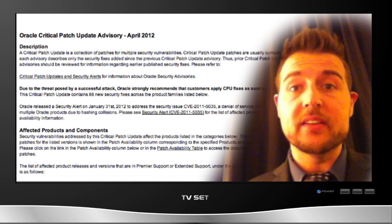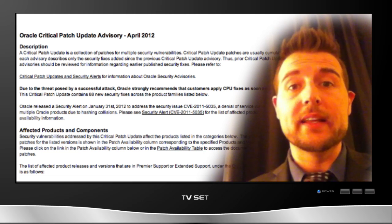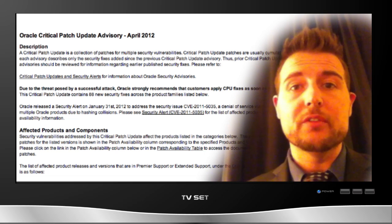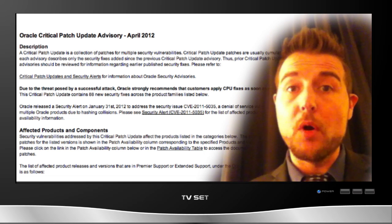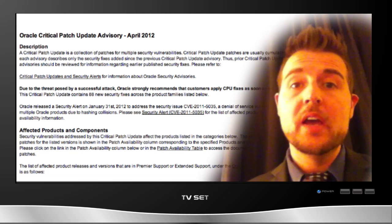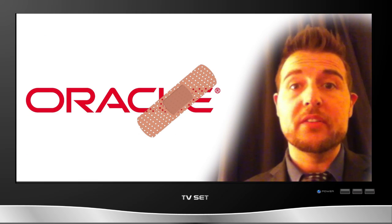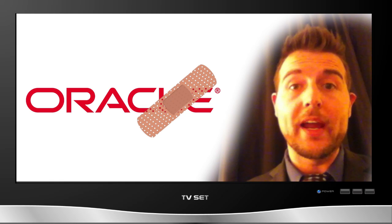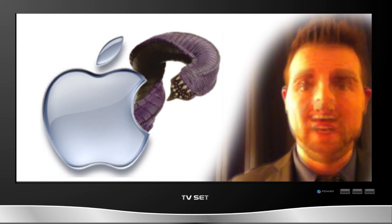This particular update fixes 88 vulnerabilities across all those products. The vulnerabilities differ greatly in their scope and impact, but some of them are very critical. A few of them have a CVSS score of 10 and basically allow a remote unauthenticated attacker to gain access to your database server. So if you're an Oracle administrator, you definitely want to check out the Oracle CPU update for April 2012.